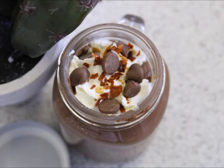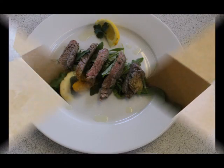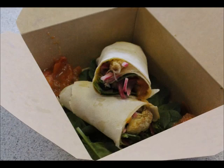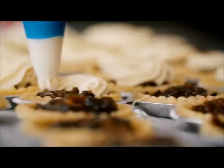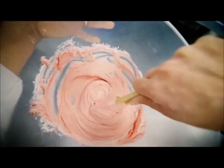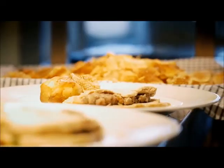Students will be required to plan, prepare, cook and present a selection of dishes to meet particular requirements, such as dietary needs, lifestyle choice, or a specific context set by the exam board. Alongside their practical work, students will produce a portfolio of evidence which includes documentation related to the selection of dishes, planning and evaluation of final outcomes.